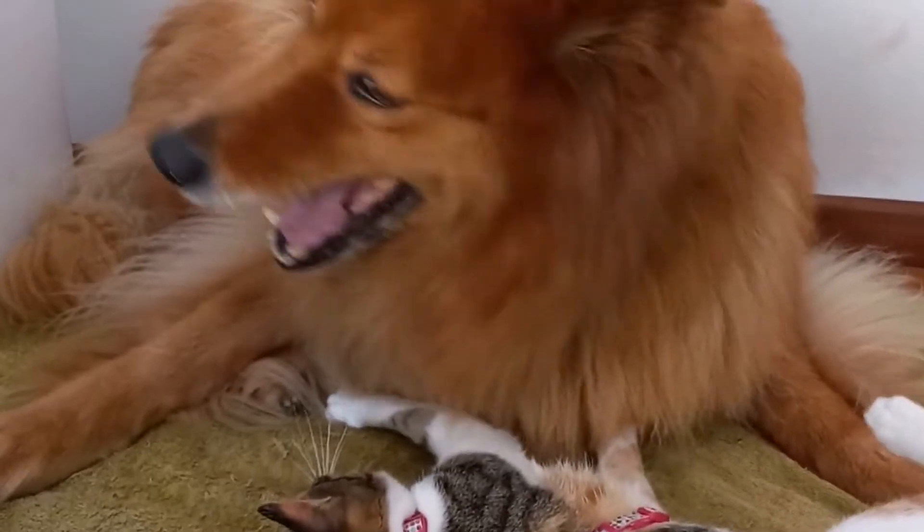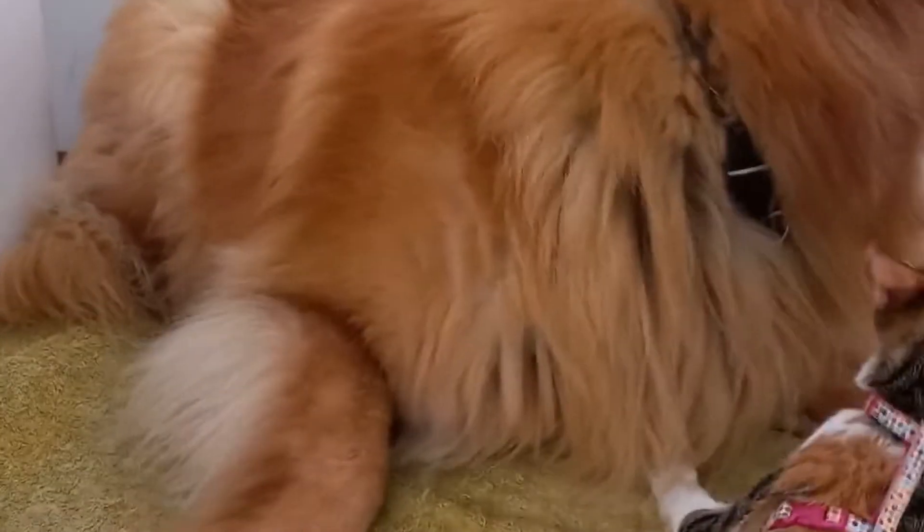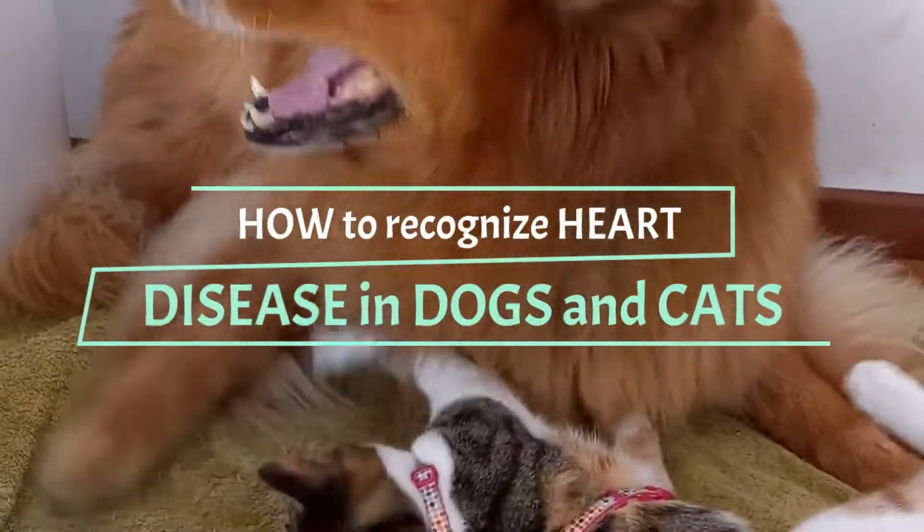It is a pleasure that you are with me again. I hope you and your pet are well. Today we will talk about how to recognize heart disease in dogs and cats. Let's start.